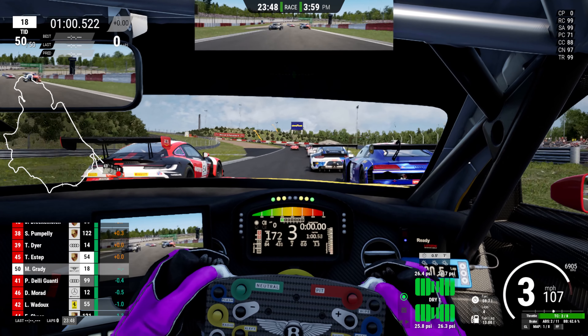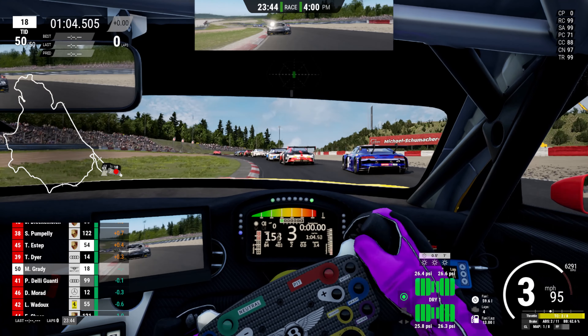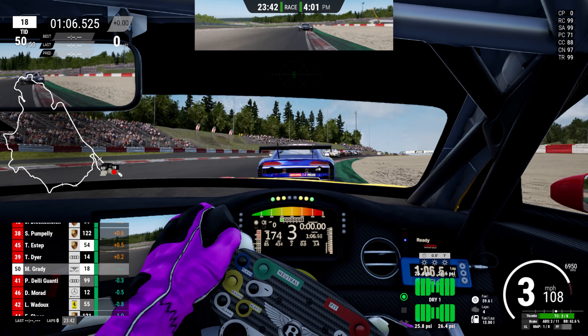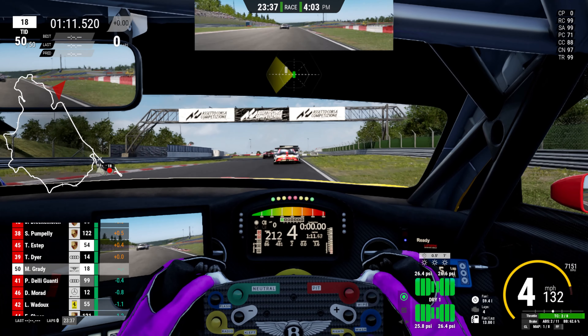Another endurance event is coming up very soon — I think it was the 10 hours of Paul Ricard. I've never done an endurance race at Paul Ricard, so it will be interesting. We see the Audi up ahead getting a bit squirrelly through the Schumacher S, and we're going to try it around the outside.